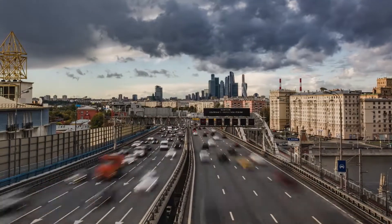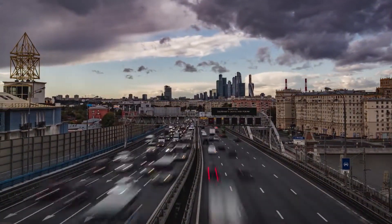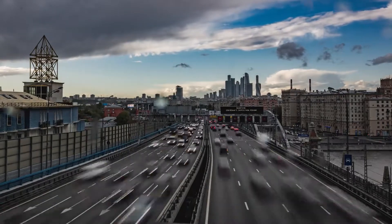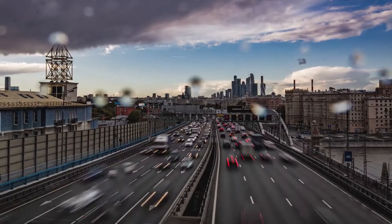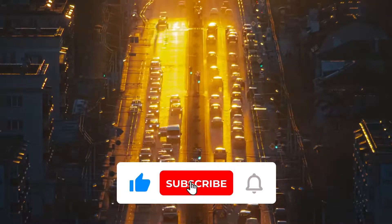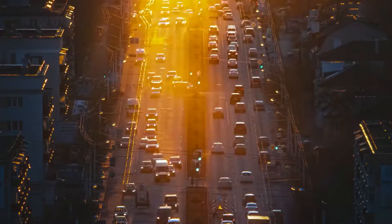Driving on the left made sense in the medieval days and the time of war for knights and soldiers, since they were able to use their dominant free hand to protect themselves as well as attack. Thankfully, since times have changed, we don't need to be defending ourselves in the same way. We hope you found the answer to why Americans drive on the right. Like, subscribe, and ring the notification bell for answers to all the 'why do' questions you may have.